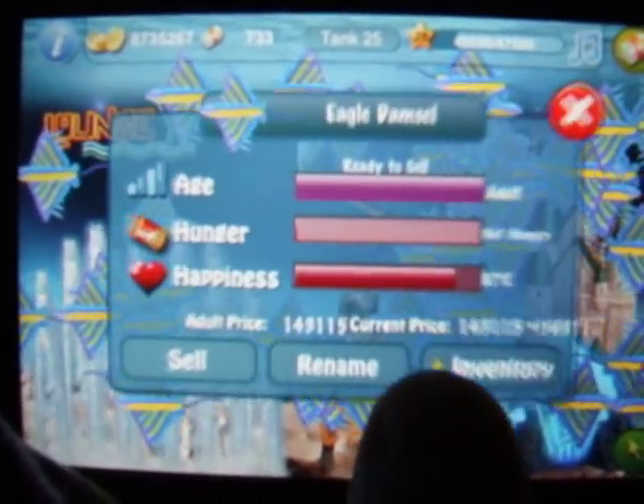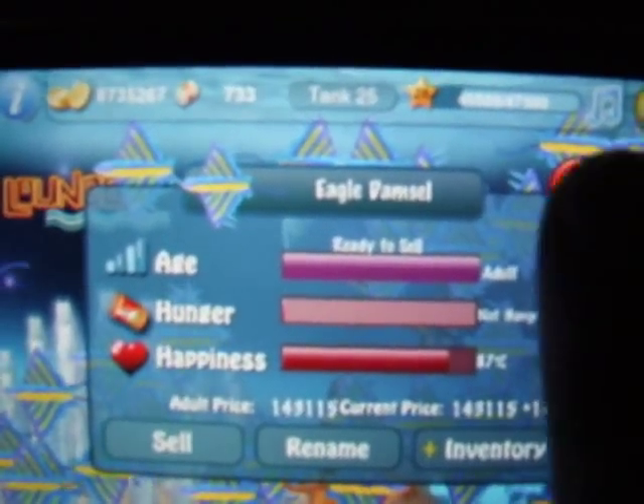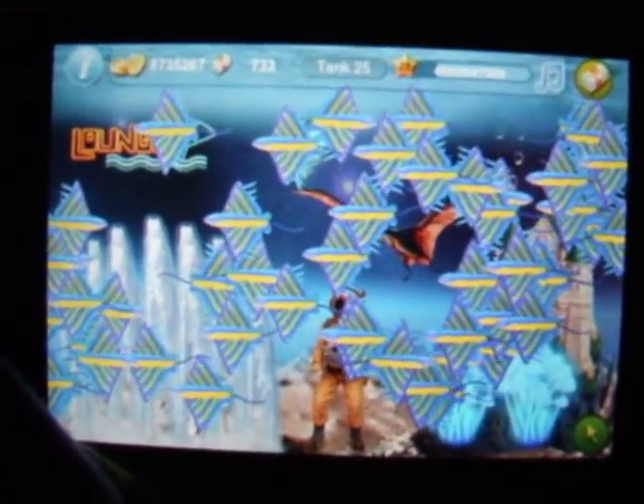What I've done, I've bred the eagle ray with the yellow belly damsel, which results in an eagle damsel. And they're worth roughly about 140,000 coins a piece, and that's quite a lot. If you play Tapfish you'll know that's quite a lot of coins.